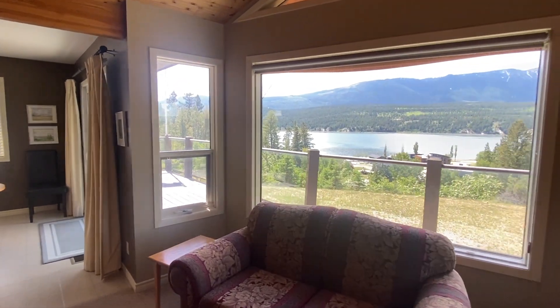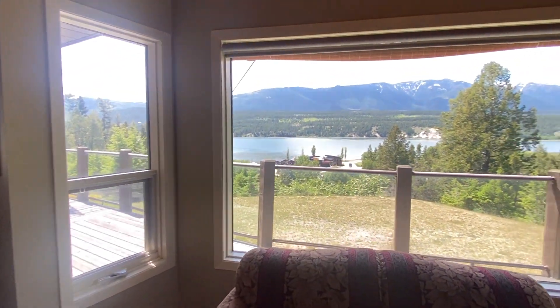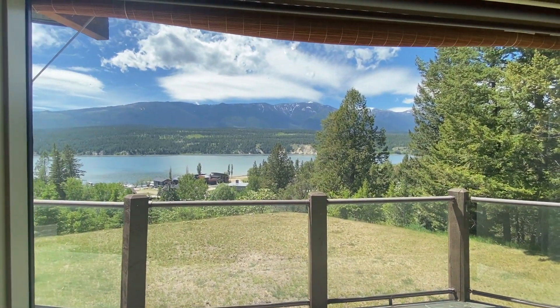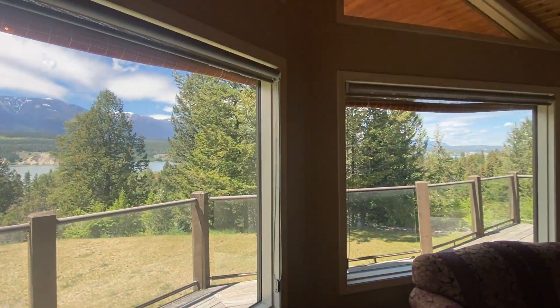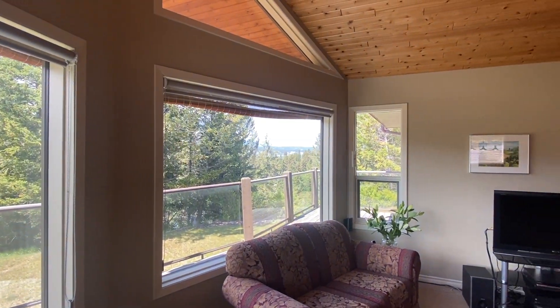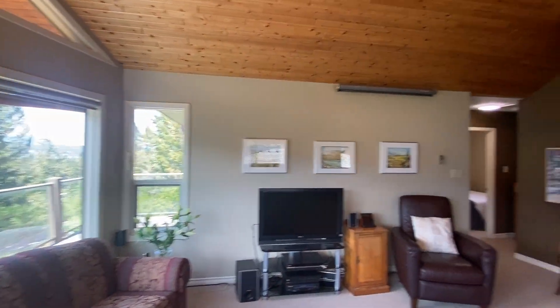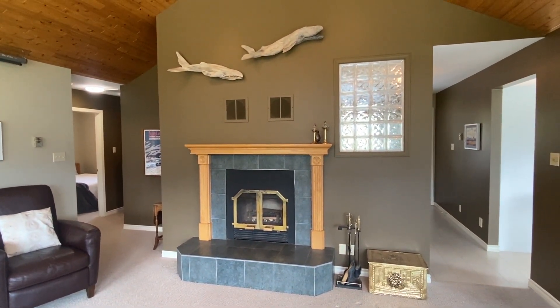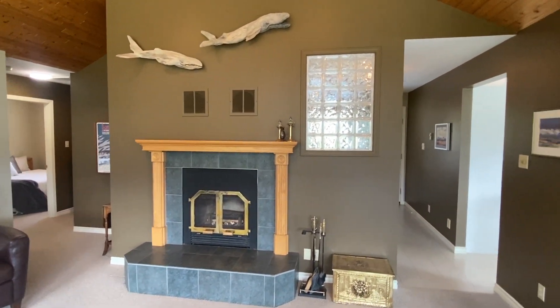I can't get over this view. This is a rare, rare opportunity to have a lake view property in Windermere, BC. And you even get some views to the side too — and a wood burning fireplace. This is absolutely spectacular.